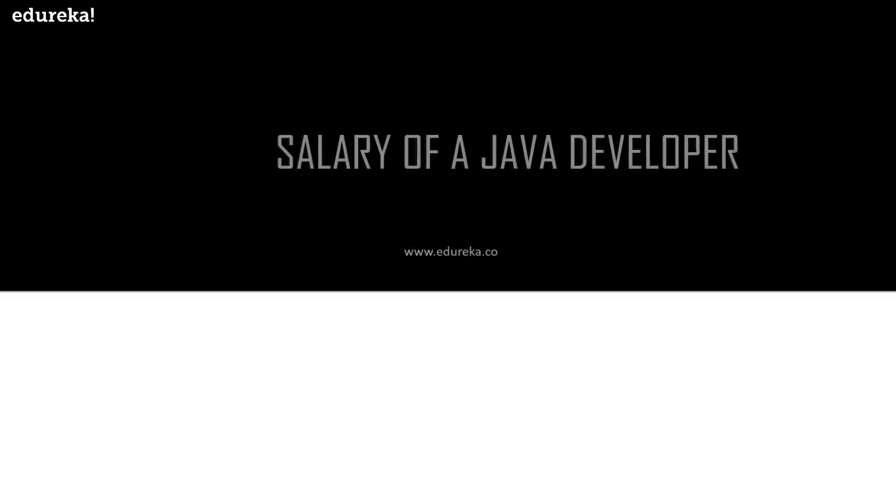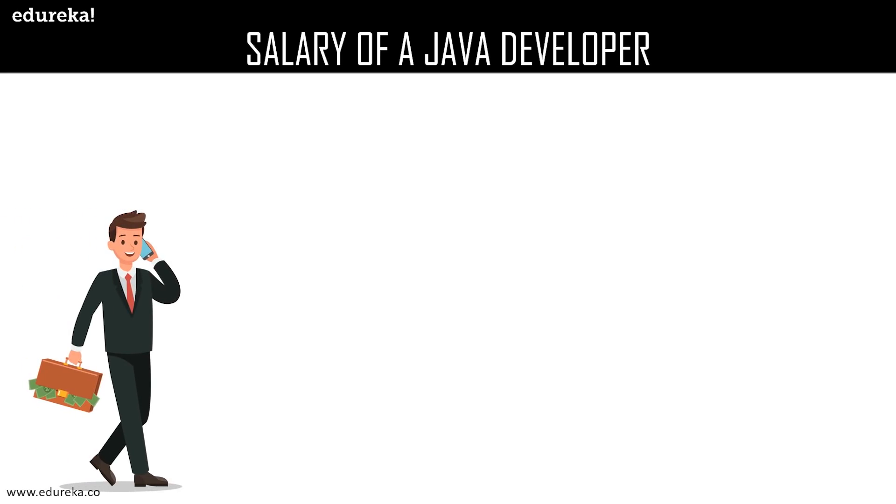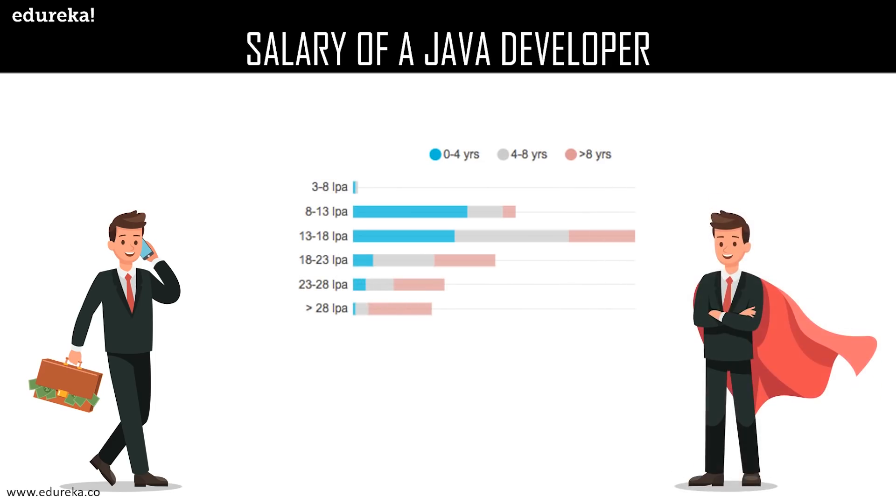Now let us discuss the salary details of a Java developer. Java programming language is one of the most demanded in the IT industries. As you can see, for a beginner the salary package lies between 3 to 8 lakhs per annum, for an experienced candidate it is 8 to 13 lakhs per annum, and the maximum salary offered to a Java developer with more than eight years of experience is approximately 28 lakhs per annum or greater.